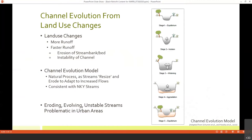This is the channel evolution model, which I think you've covered before. You start at stage one where the creek is at equilibrium. When it receives additional flows, it will adjust — first it will get deeper and incise. In stage three, it starts to widen. In stage four, you'll see some deposition and aggradation. Eventually the stream will completely adjust and reach a new state of dynamic equilibrium. In northern Kentucky, our streams really do follow this channel evolution model.